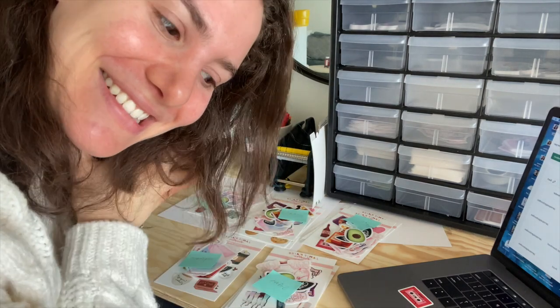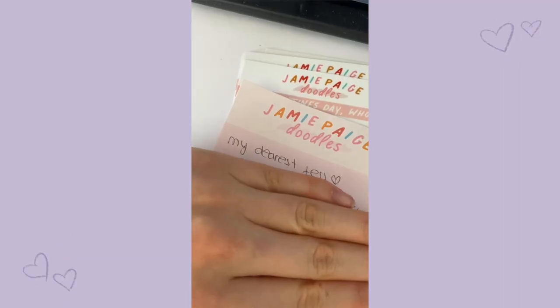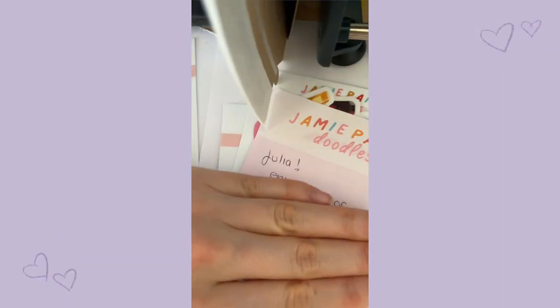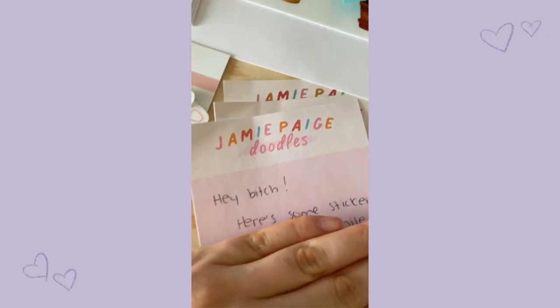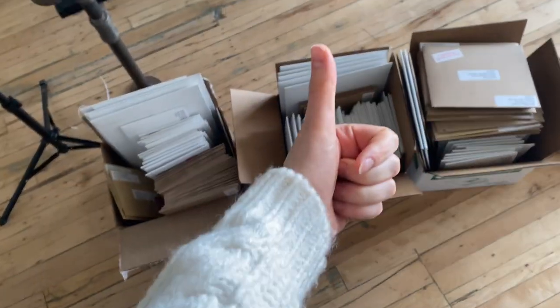I just love the difference in my greetings — we have 'My dearest Jess and Julia,' 'Hey,' and 'All righty.' All the packages are good to go — time to ship them up!